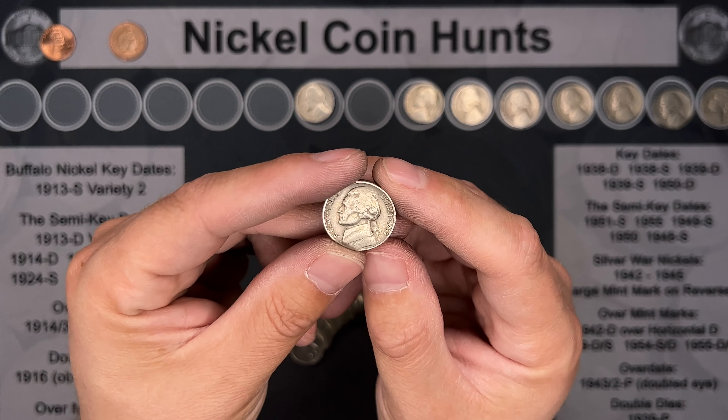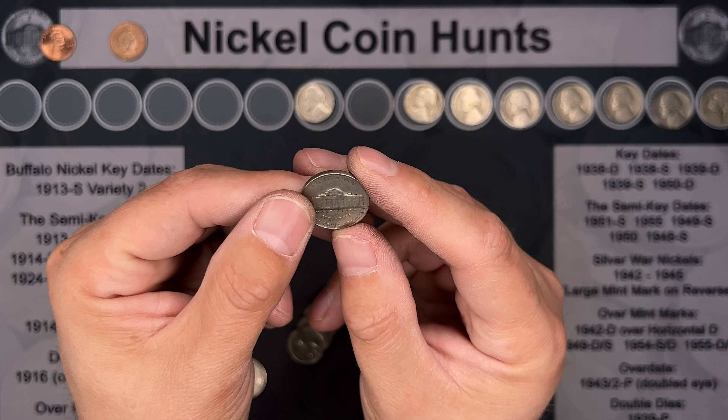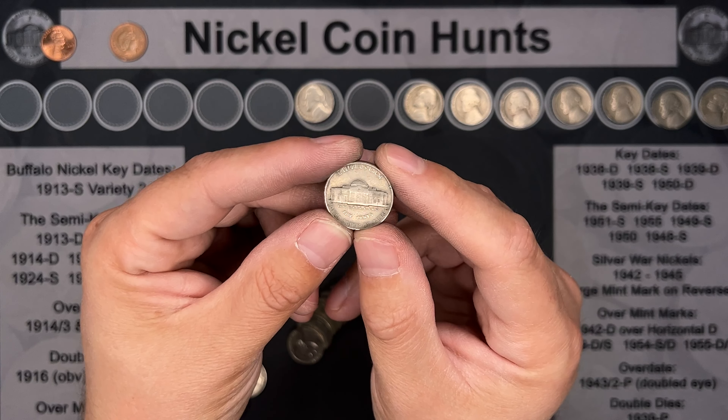Our oldest find of the night so far — it's a 1939. We'll see if it's a key date; keep our fingers crossed. Just a Philly. Close, but we'll take it.